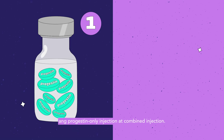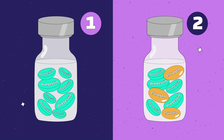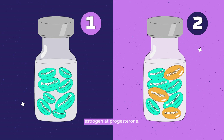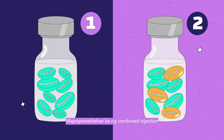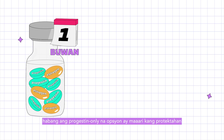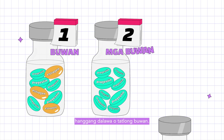There are two main types of injections: progestin-only injections and combined injections. Combined injections contain a combination of estrogen and progesterone. The combined injection will protect you from pregnancy for one month, while the progestin-only option can protect you for either two or three months.